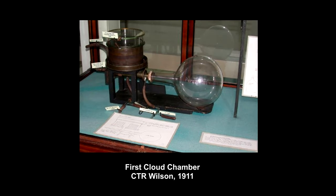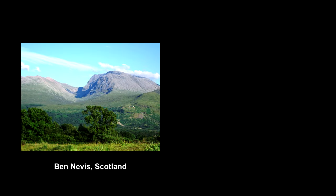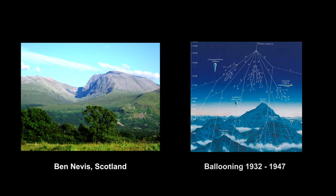Charles Thompson Rees Wilson invented the cloud chamber in 1911 to detect these particles. So physicists climbed mountains like this one that Wilson used, and went up in balloons with their cloud chambers hunting for new particles.